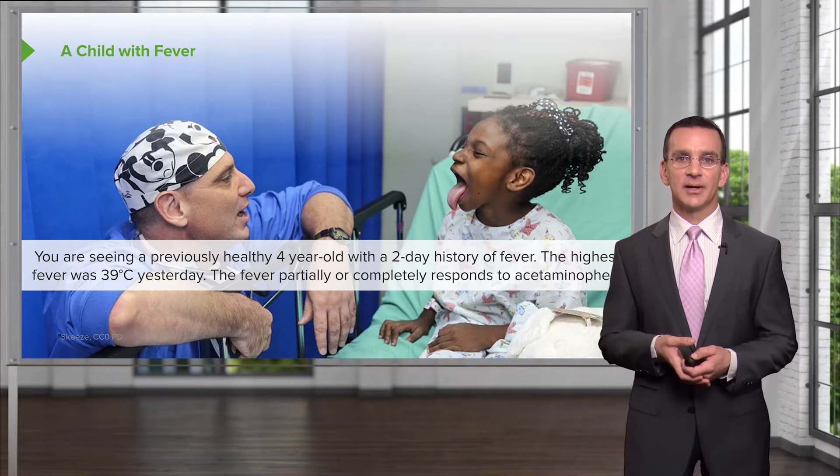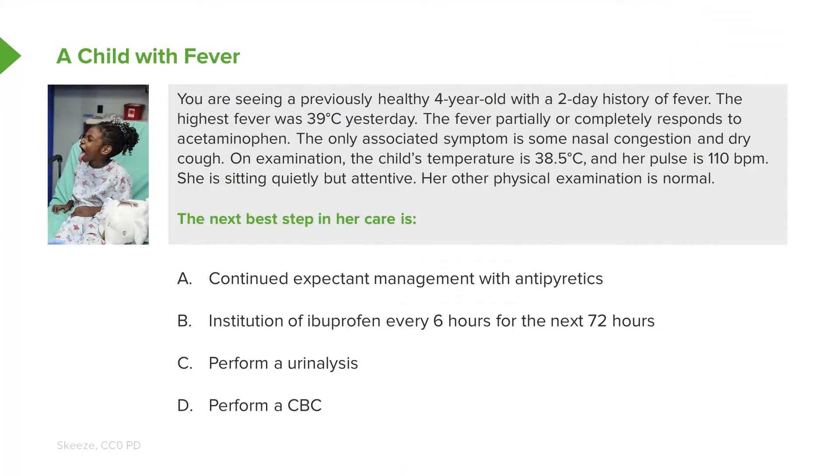But what else is going on? We know the fever partially or completely responds to acetaminophen. The only associated symptom is some nasal congestion and dry cough. On examination, the child's temperature is 38.5 degrees Celsius in your clinic or ER right now. Pulse is 110 beats per minute. She's sitting quietly, she's attentive, and the rest of her physical examination is normal. Let's talk about the next best step in her care — feel free to pause and think about how you would approach this case.